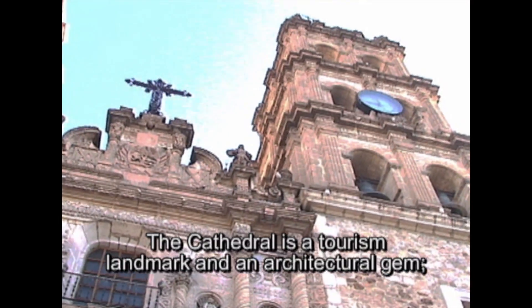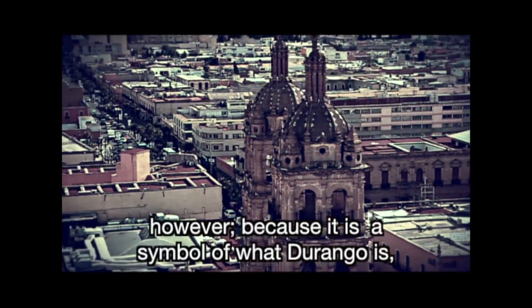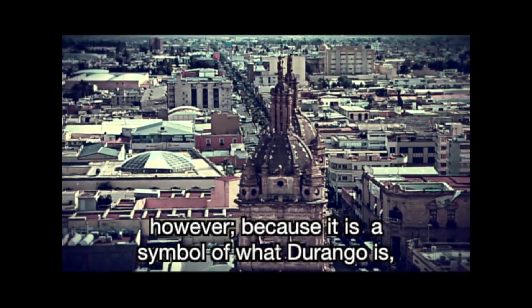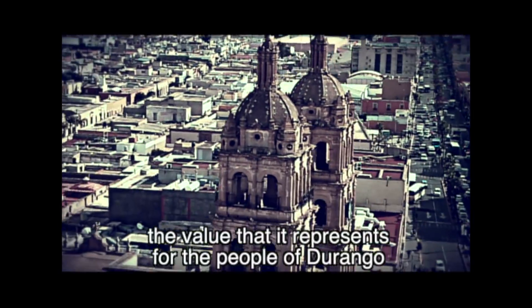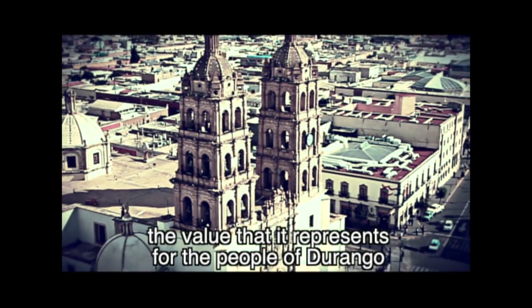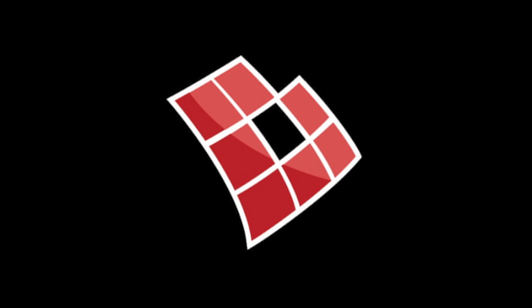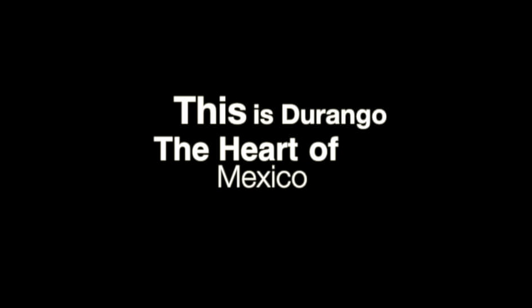The cathedral is a tourism landmark and an architectural gem. However, because it is a symbol of what Durango is, the value that it represents for the people of Durango goes beyond its walls. This is Durango, the heart of Mexico.